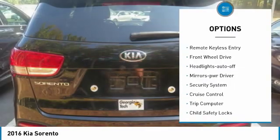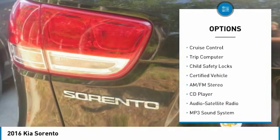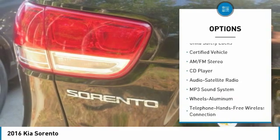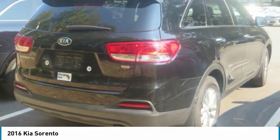Heated side mirrors. Traction control. Remote keyless entry. FWD. Headlights auto off. Mirror memory. Security system. Cruise control. Trip computer. Child safety locks.